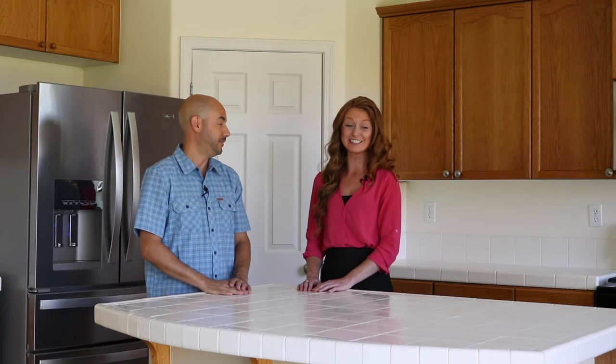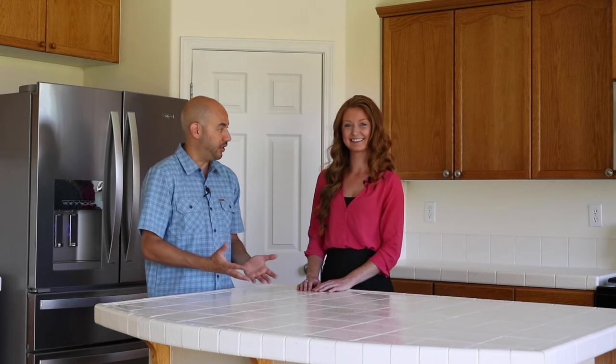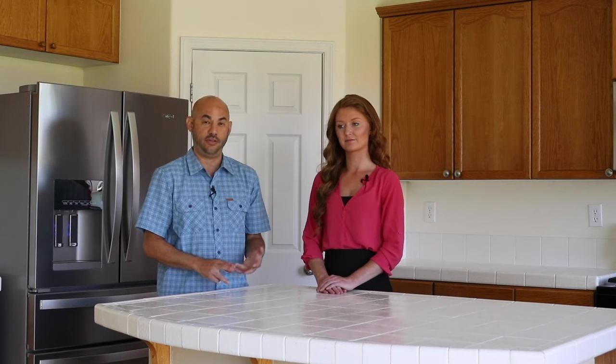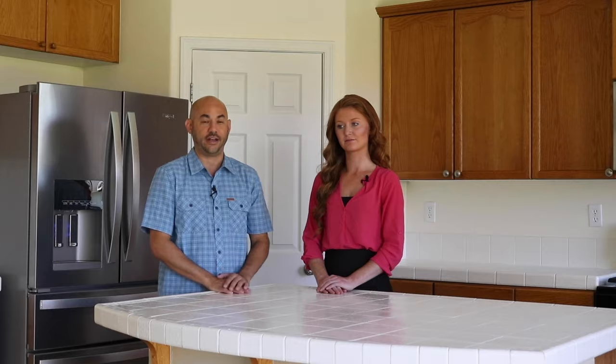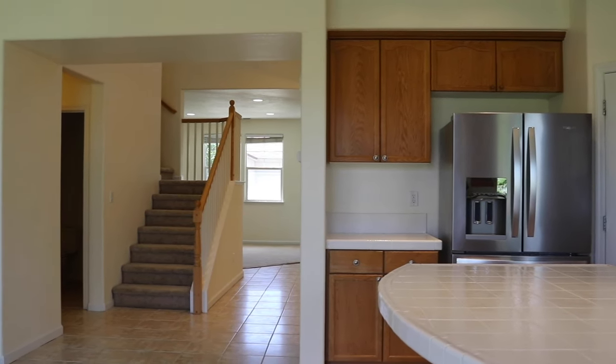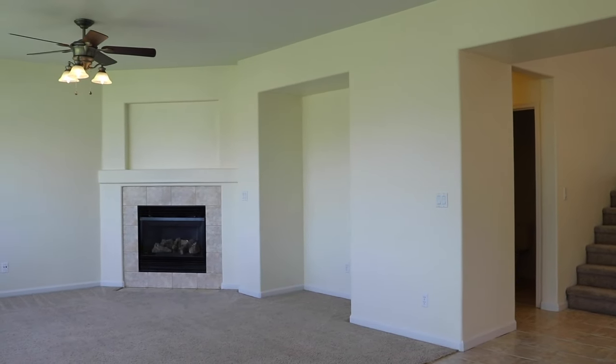Phillip, I really like this kitchen. The seller did a really good job of keeping everything tidy, keeping the grout lines clean, and he just put in brand new appliances — new microwave, new dishwasher, new gas range, and a brand new fridge. The kitchen opens up to the dining area on the other side of the wall and to this fabulous great room, which comes with a ceiling fan and a gas fireplace.